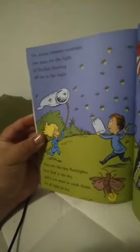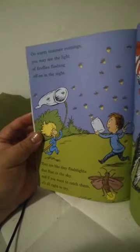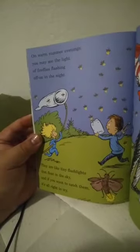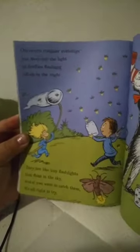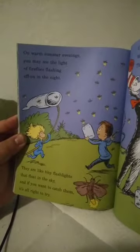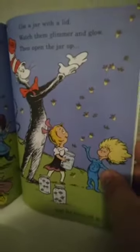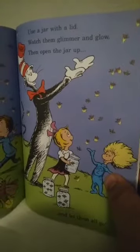On warm summer evenings, you may see the light of fireflies flashing on and off in the night. They are like tiny flashlights that float in the sky, and if you want to catch them, it's all right to try. Use a jar with a lid, watch them glimmer and glow, then open the jar and let them free.